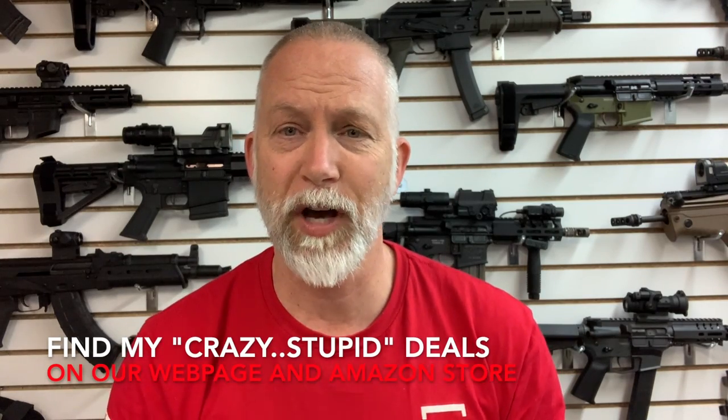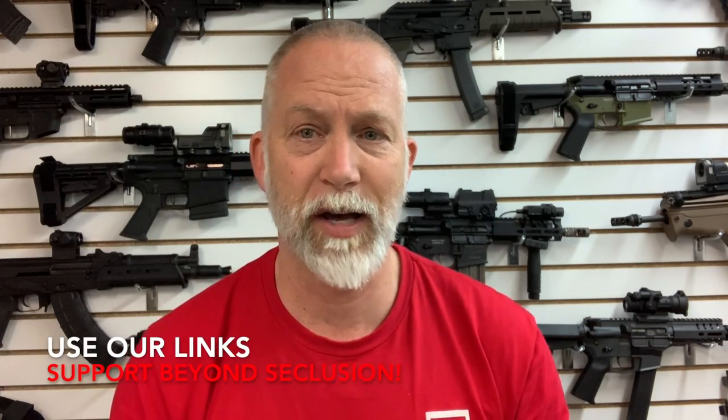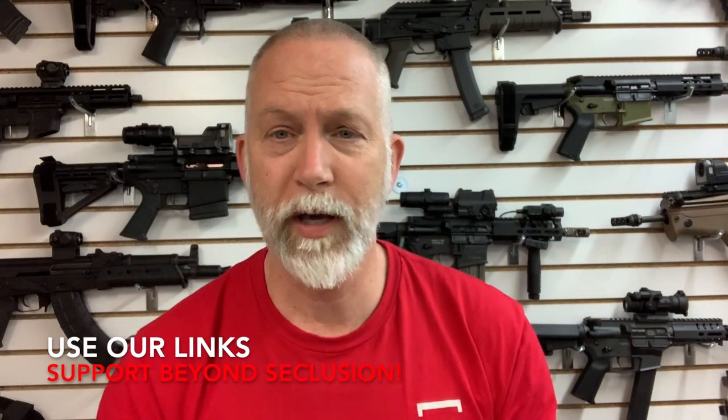If you guys like this video and you'd like to help support Beyond Seclusion, it's super easy. Go down in the descriptions — the biggest thing is our Amazon page. Each and every time you go to Amazon, if you go through that link or save it to your bookmarks, Beyond Seclusion gets a commission, and this helps keep products coming in and funds ammo. You can also go to our webpage and use our company affiliate links — PSA, Cabela's, Natchez, Primary Arms, any of those. The prices are the same — it costs you absolutely nothing other than one or two clicks. A lot of you are doing it — thank you very much for your support.